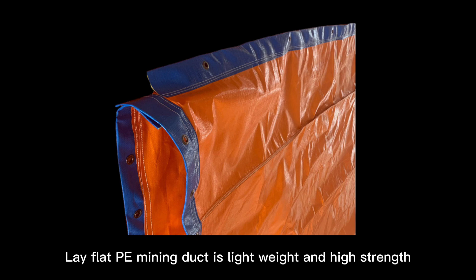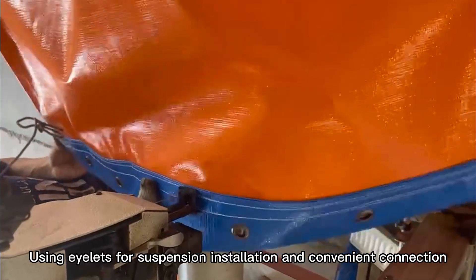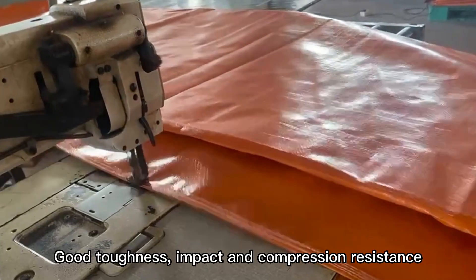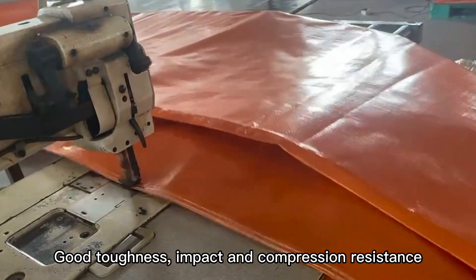The mining dock is lightweight and has strength, using eyelets for suspension installation and convenient connection. Good toughness, impact and compression resistance.